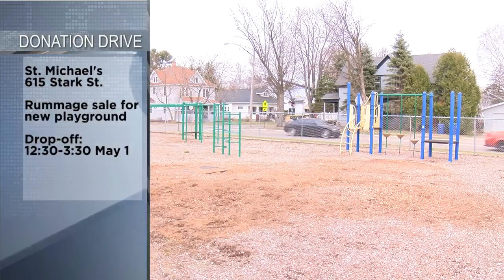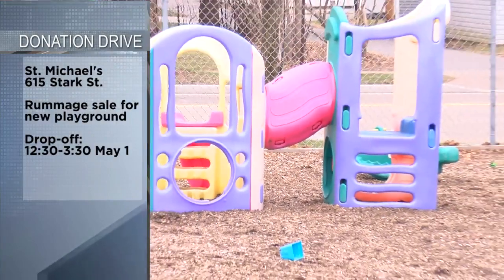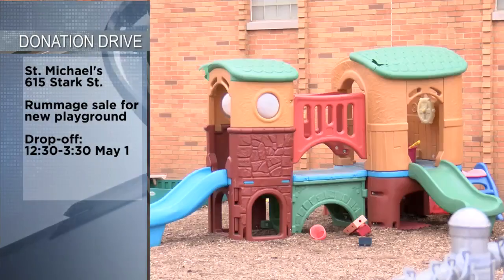To help get it done, they're holding a garage sale, but they need donations. If you'd like to help, you can drop off items at the school on Sunday. Officials say they hope to start renovations in July.